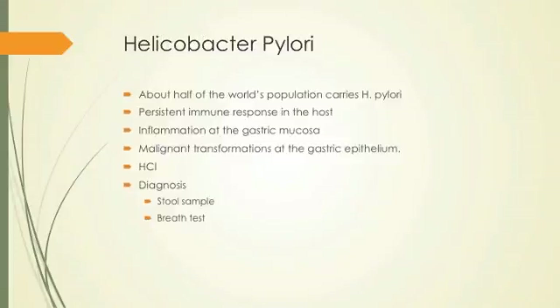H. pylori is something we're seeing a lot of. Recent research says that about half of the world's population carries H. pylori, whether it's an overt infection or just part of their biota. It generates a persistent immune response in the host, causes inflammation at the gastric mucosa, and leads to malignant transformations — cancer.